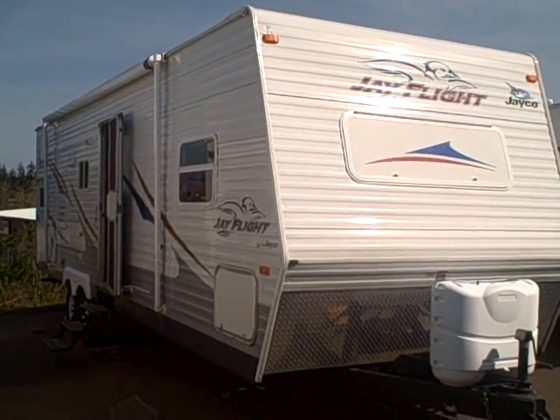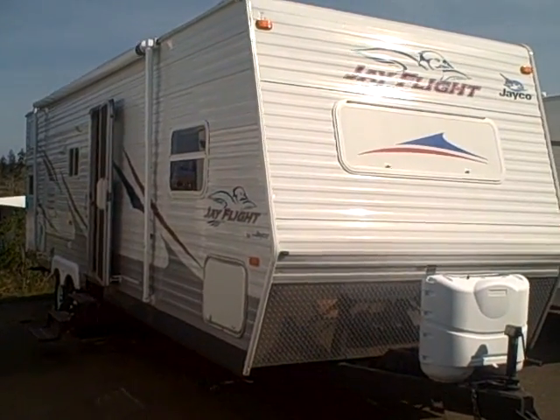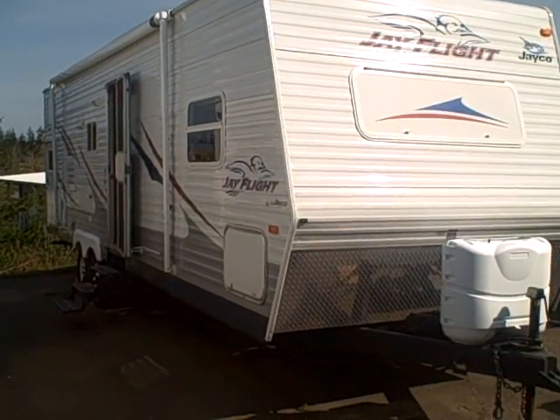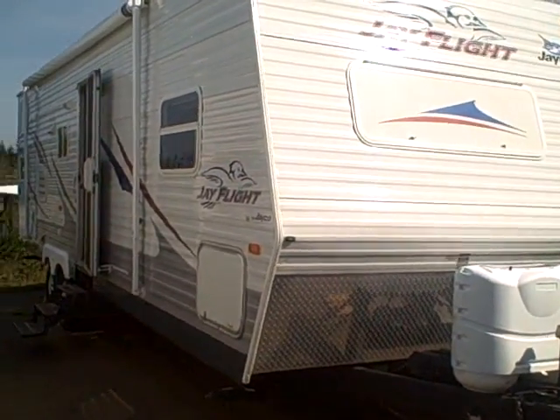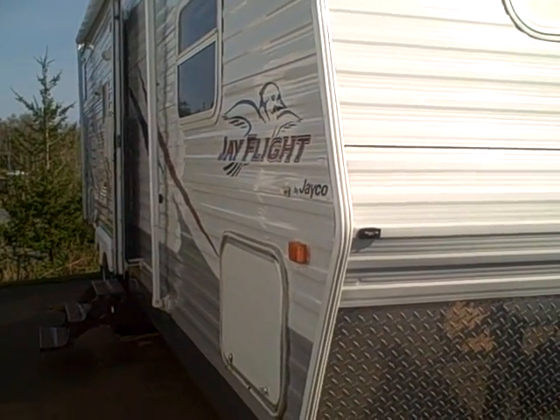Hi, this is Bob with Gibbs RV, and today we're looking at a 2006 Jayco 29FBS. This is a bunkhouse, two bedroom travel trailer — very unique. It has an aluminum exterior; you can see the wrinkle finish, which helps reduce the weight.